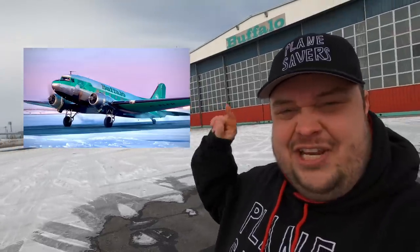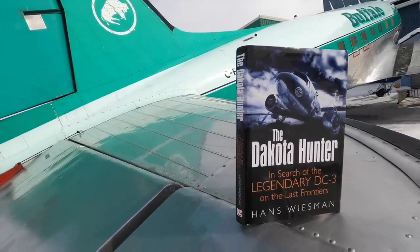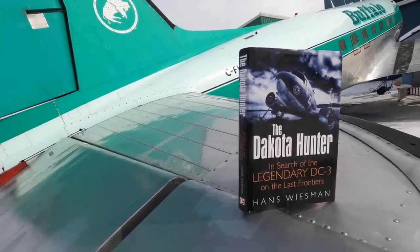If you have a DC-3 derelict story, please let me know in the comments — I would love to hear from you. If you want to see that DC-3 take off from this morning without me talking and ruining the audio, I've uploaded it right here. Also please check out Hans' Dakota Hunter book — this is not an ad, I absolutely love this book. And remember: every airplane deserves the chance to fly again.